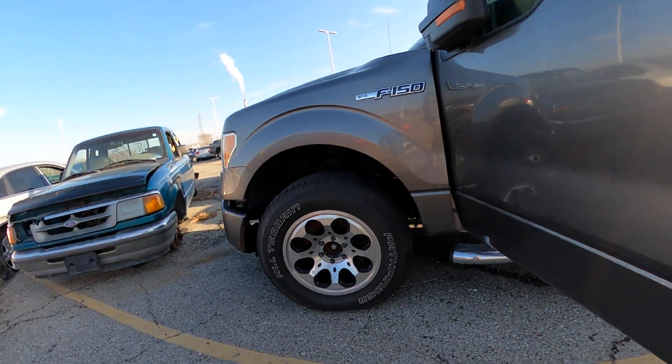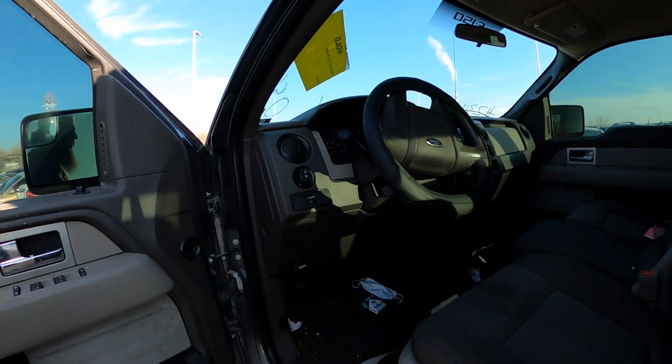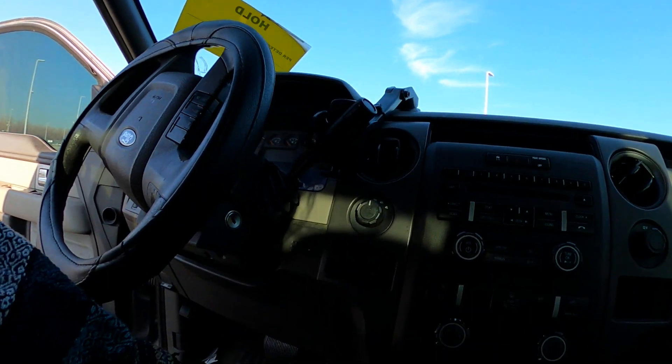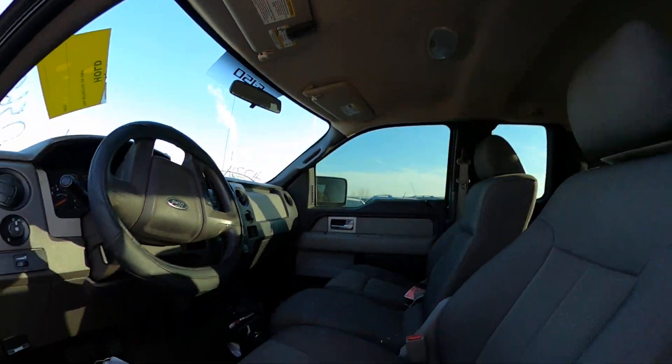Check out these rims — nice, huh? You'll want to do a little detailing, but the front console looks good, steering column looks good. Like I said, comes with the keys, and the upholstery is nice.